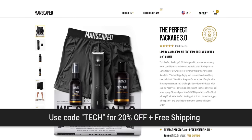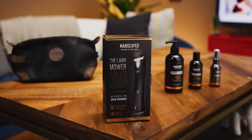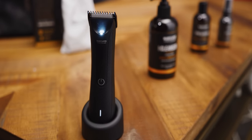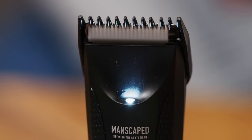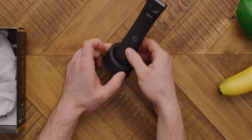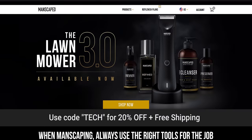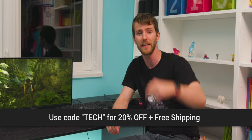Manscaped created the world's first all-in-one manscaping kit that makes manscaping safe and easy. The Perfect Package 3.0 includes their Lawn Mower 3.0 waterproof body trimmer with an ergonomic design and quality ceramic blades built with their advanced skin-safe technology. It's got a powerful 7,000 RPM motor and 600 milliamp-hour lithium-ion battery, and it comes with a rapid charging dock powered by USB, and it's cordless and waterproof. It also comes with anti-tug adjustable trimmer guards and a built-in LED light. Get 20% off and free shipping on your Perfect Package 3.0 when you use code TECH at manscaped.com — link below.